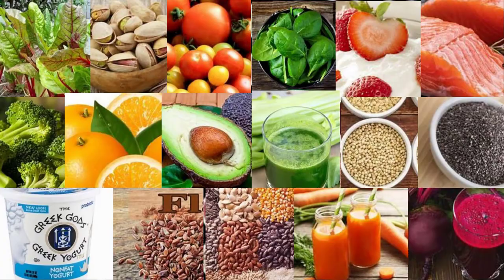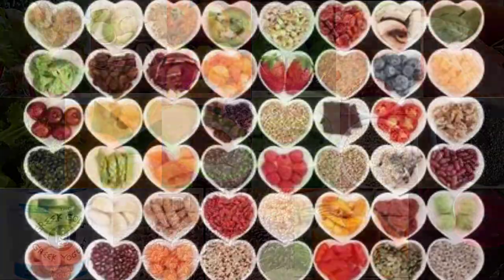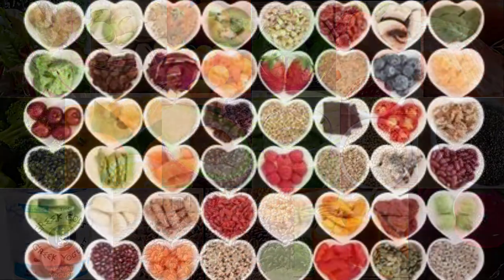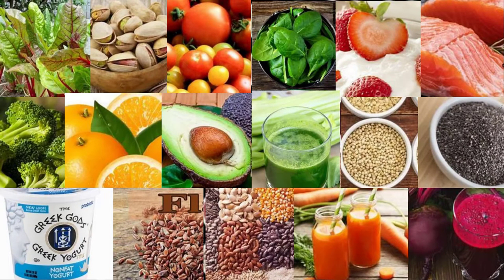1. Citrus fruits. Citrus fruits including grapefruit, oranges, and lemons may have powerful blood pressure-lowering effects. They're loaded with vitamins, minerals, and plant compounds that may help keep your heart healthy by reducing heart disease risk factors like high blood pressure. A five-month study involving 101 Japanese women demonstrated that daily lemon juice intake combined with walking was significantly correlated with reductions in SBP, an effect attributed to the citric acid and flavonoid content of lemons. Note that grapefruit and grapefruit juice can interfere with common blood pressure-lowering medications, so consult your healthcare provider before adding this fruit to your diet.